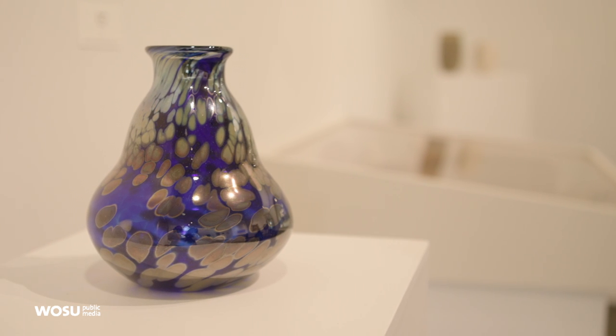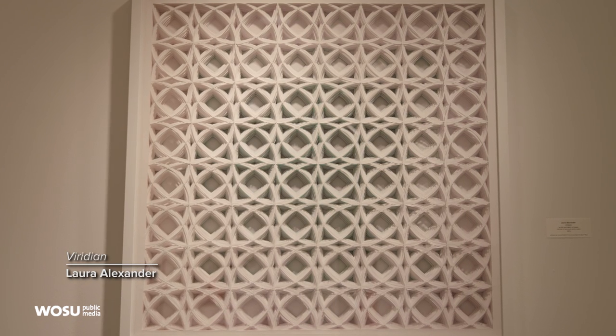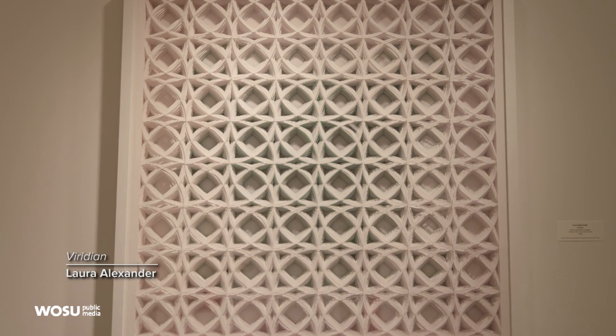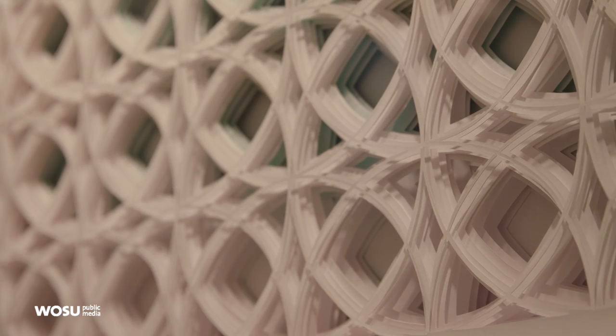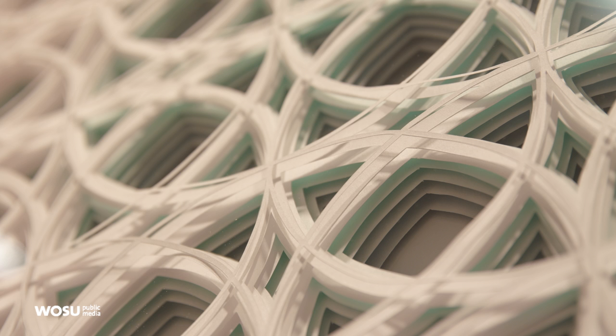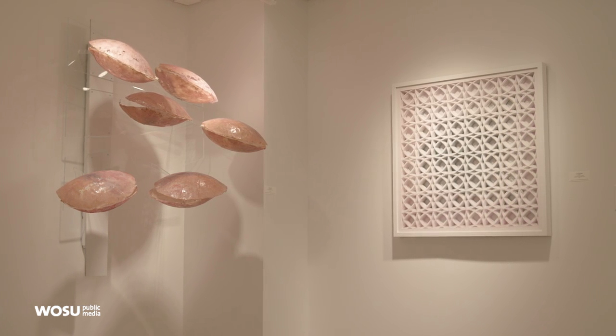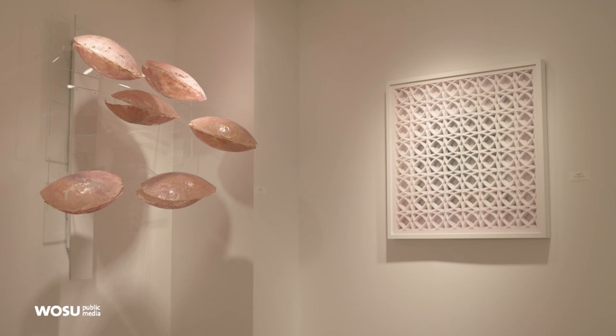There is a piece in this exhibit that I just absolutely love. It's by Laura Alexander, and it is hand-cut paper. It looks like it could be laser-cut, but it's not. It's all hand-cut, and it's layers upon layers of paper. Before she cuts it, she paints the back of the paper with bright acrylic paint — in this particular piece, it's pink paint and green paint.